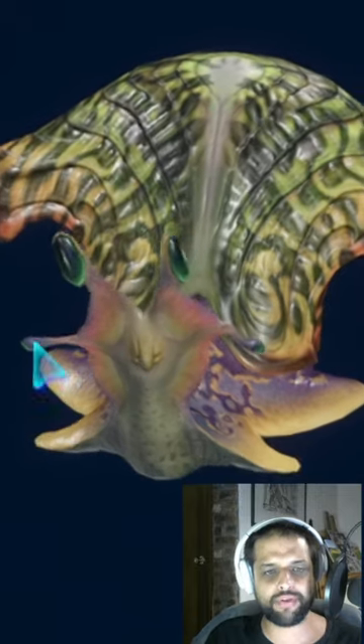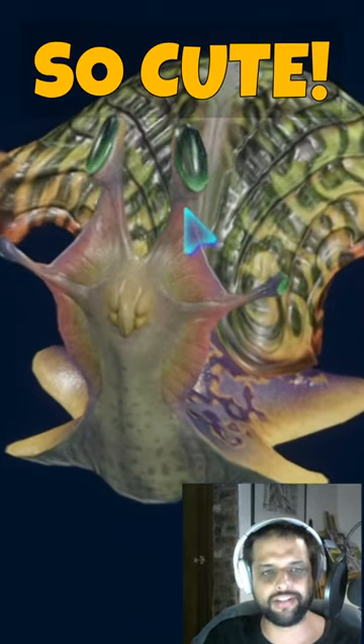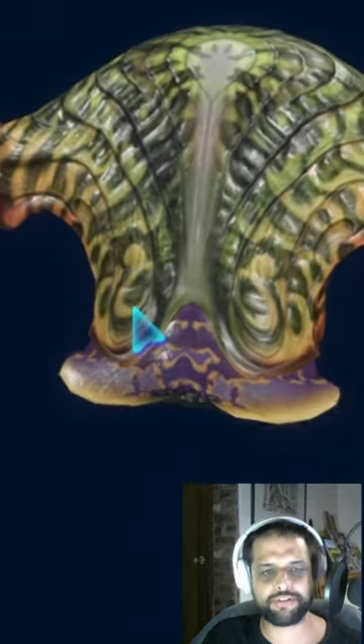And there we go — the little head with a mouth and then the eyes coming out on our little screen here in the Hunter's Guide. And whoops, retracts back into its shell.